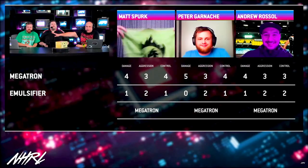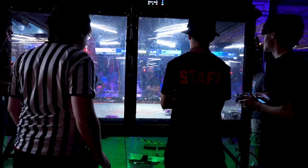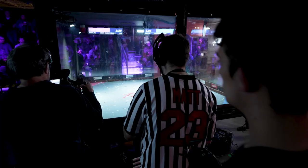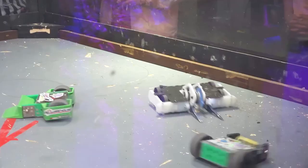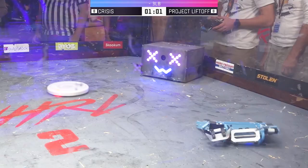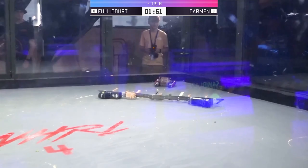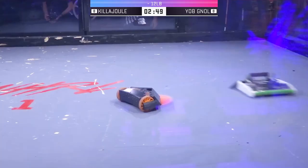A judge's job at NHRL is to watch the whole match, and if it goes the full three minutes, we have to decide who wins. The judging is a little different at NHRL — everything is so fast-paced with not a lot of downtime. You're looking for every contact point, every time an opponent runs away. Sometimes bots have to run away to re-spin up their weapon or get their bearings, but if you keep doing that over and over during the match it will eventually start to lose points in control, because you're spending more time running away rather than actively interacting with a bot.